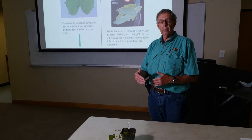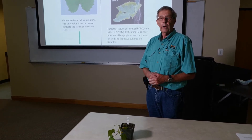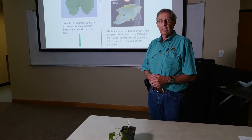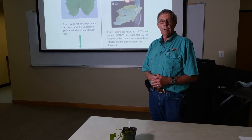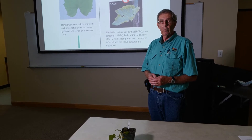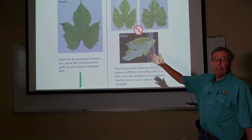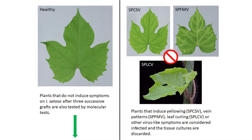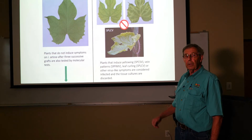Every one of those meristems has to be tested separately. This starts by going to the greenhouse and grafting the sweet potato onto a Brazilian morning glory plant. These are grown from seed, which excludes viruses, so we know we're starting with a virus-free plant. This particular morning glory shows symptoms whenever it's infected with most sweet potato viruses. We look for either a healthy plant, as shown on the left, or plants with symptoms indicating viruses that have to be discarded. We do this three times in a row to be redundant and make sure we don't miss anything.